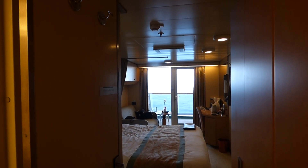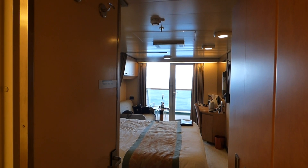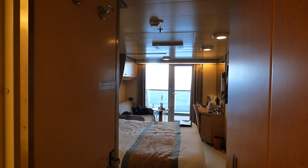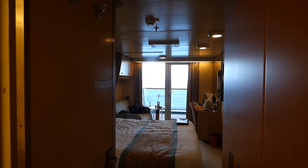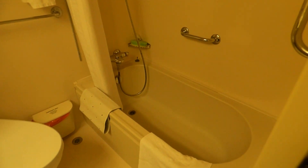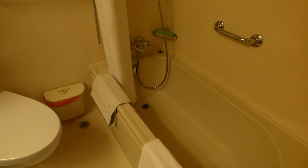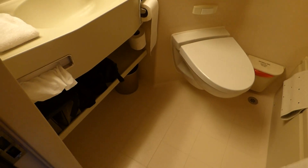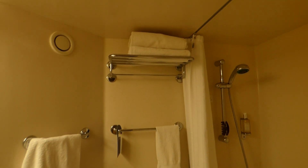This is balcony cabin A41 on Arcadia. We've been on it for two weeks now, so I'll give you a quick look around. This cabin is slightly larger — it's one grade up from a standard balcony. What you get is a bath, but it's only a hard bath, you can't really lie down in it. The bonus is you get a lot more room than you would in most of these cabins.